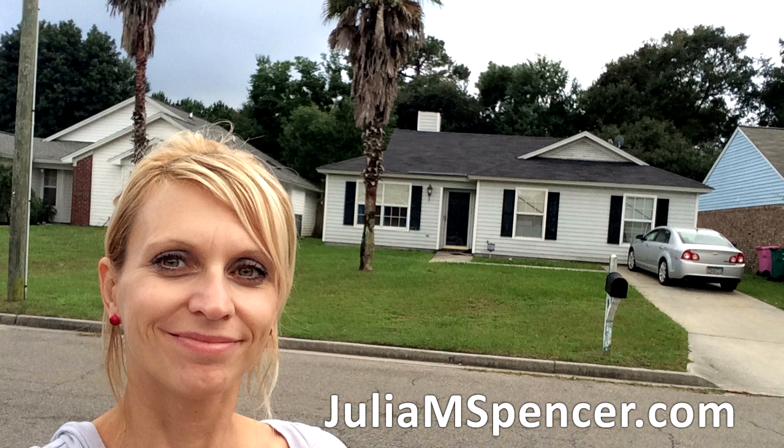I'm your host, Dr. Steve G. Jones, multi-millionaire and hypnotherapist. My website is stevegjones.com.